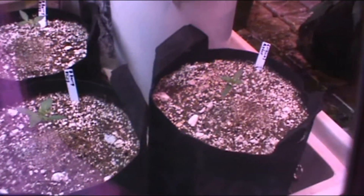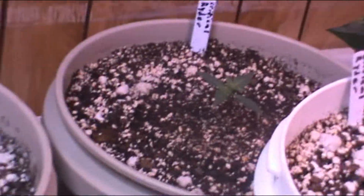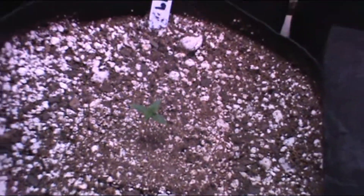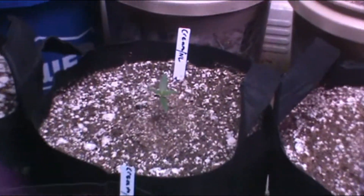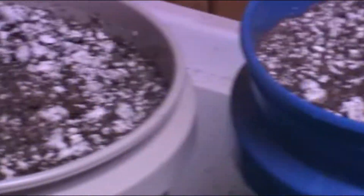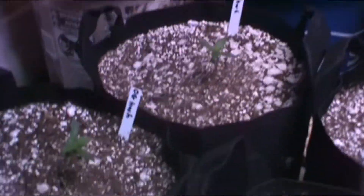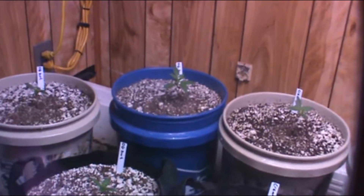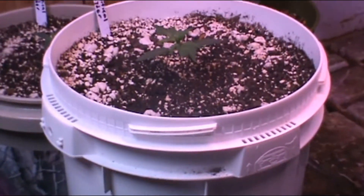Auto update. All doing good. There's the little runt — the one that popped last. They're all doing good. The biggest grower is the OG Kush in the blue bucket, and the second would be the Critical Rider in the white bucket.